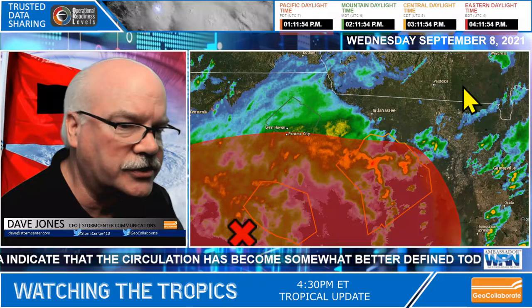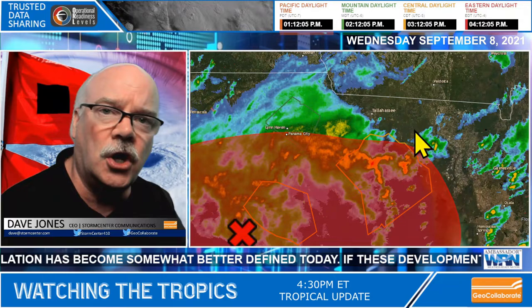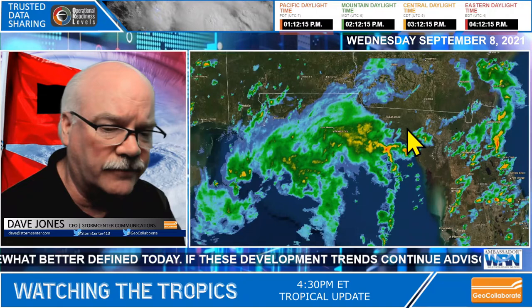Those of you in Tallahassee, Valdosta, southern Georgia, Waycross, and over towards Brunswick will be having some heavy rain — potentially flooding rains — as this system moves through. When it moves off the coast of southern Georgia, it has a less likely opportunity to develop further.